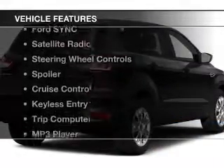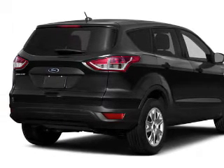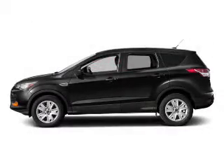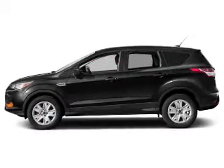The features include leather seats, Bluetooth connectivity, Ford Sync voice activation, a satellite radio, steering wheel controls, a spoiler, cruise control, keyless entry, a trip computer, and an MP3 player.